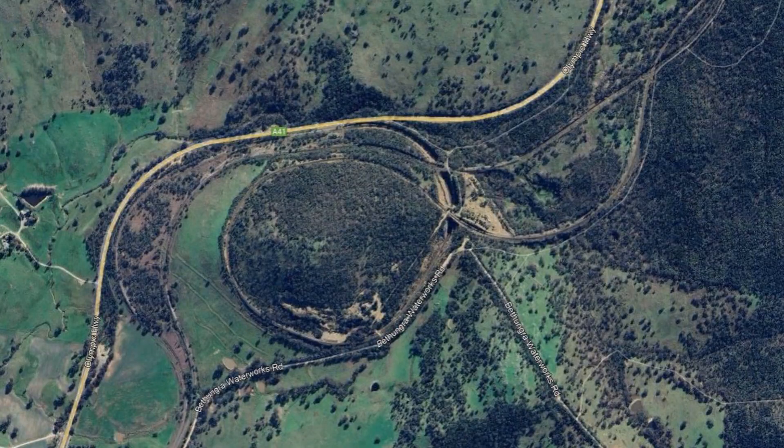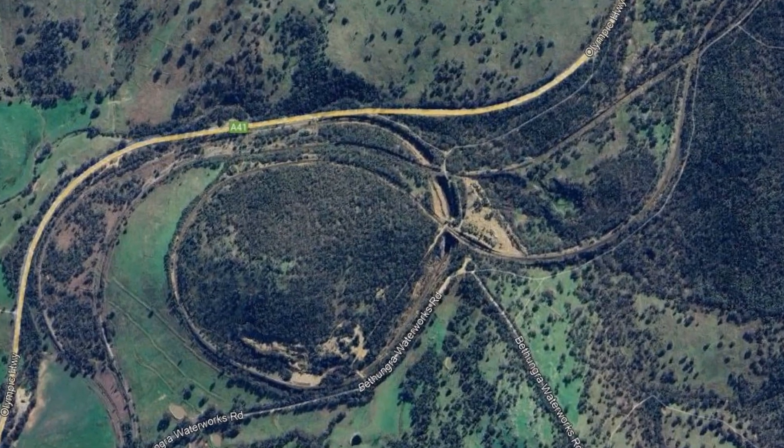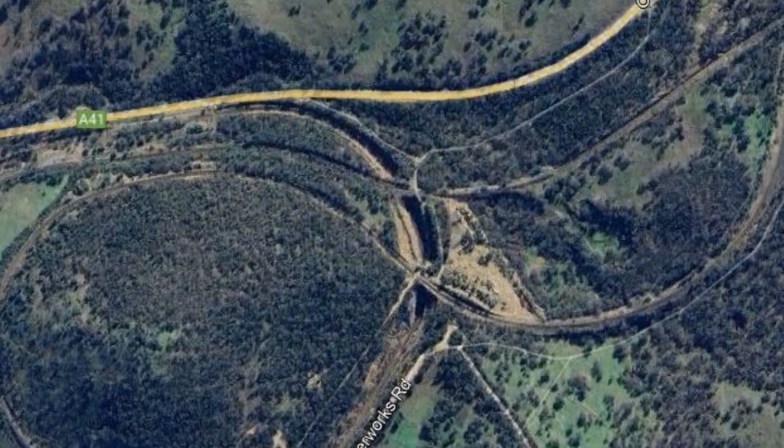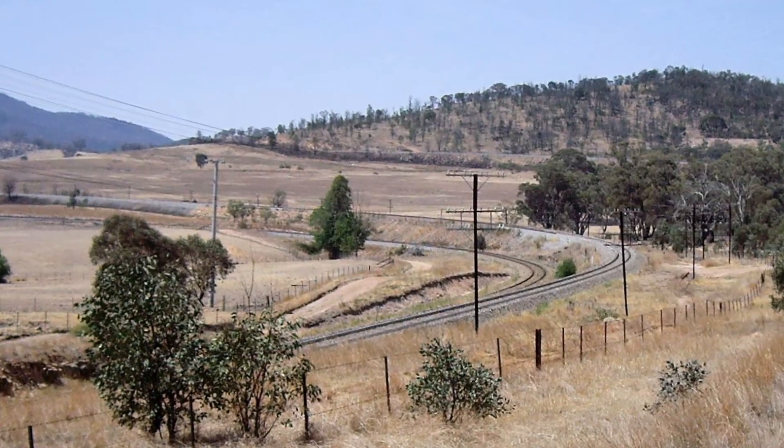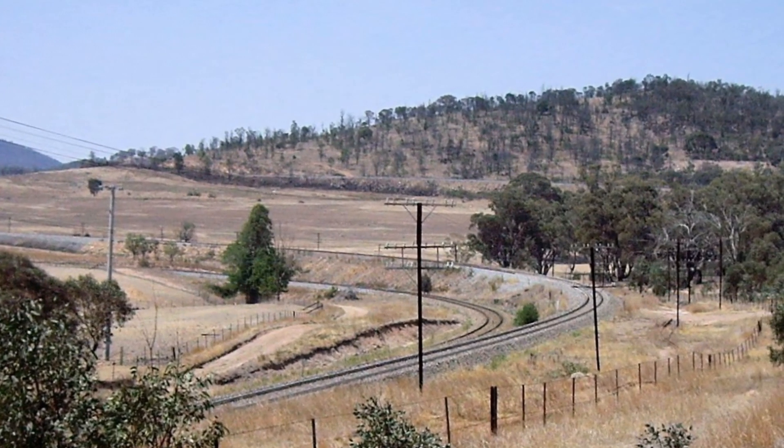Now an up and a down line operate, but only the climbing line loops to ease the gradient. An extra tunnel and viaduct had to be built to allow the climbing line to cross over the down line and utilise the conveniently sited Bethungra Hill for the loop.